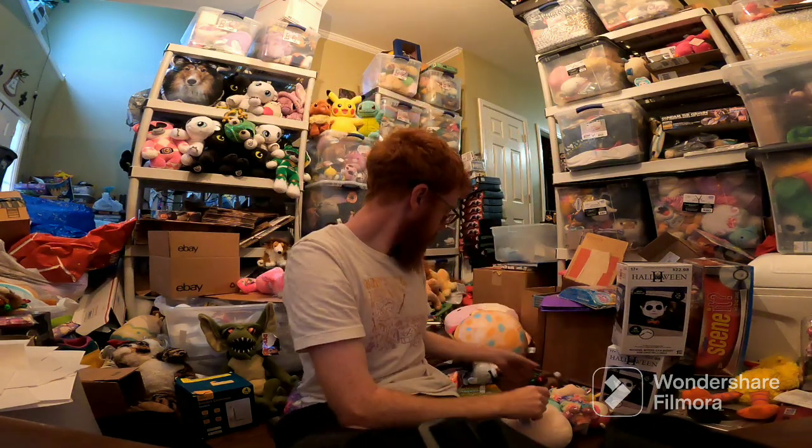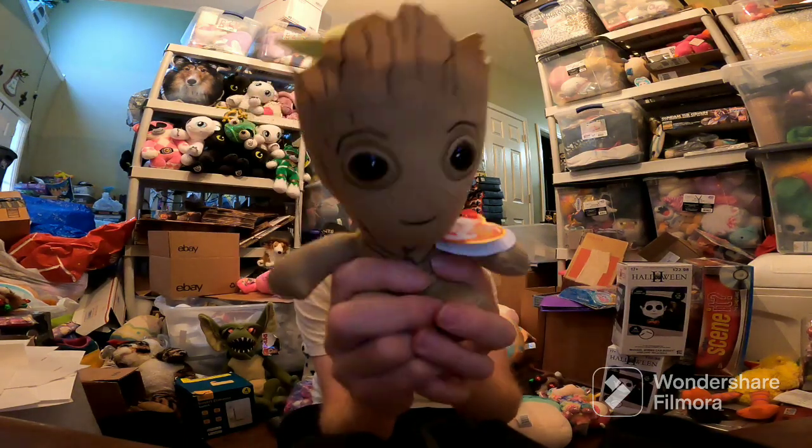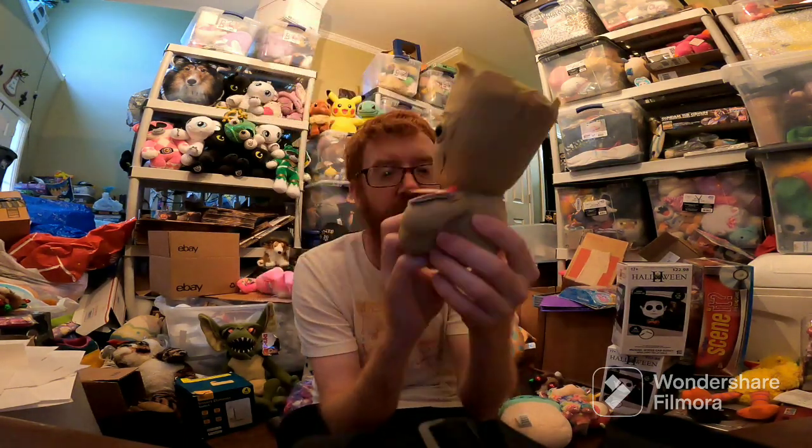Moving on to Facebook — one sale. Groot — I am Groot. It's a Beanie Baby. Sold for like $7 plus ship on Facebook.